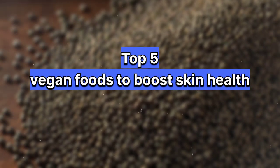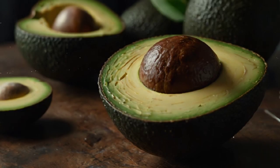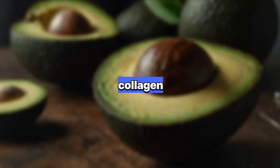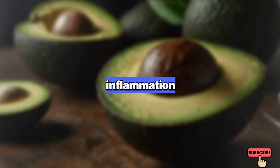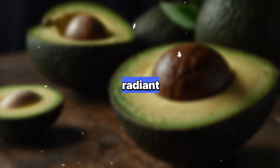Top 5 Vegan Foods To Boost Skin Health. 1. Avocado: Rich in healthy fats and vitamin E, avocados moisturize the skin, protect against UV damage, and promote collagen production for a youthful complexion. Their antioxidants help fight inflammation and support skin cell regeneration, resulting in a radiant glow.